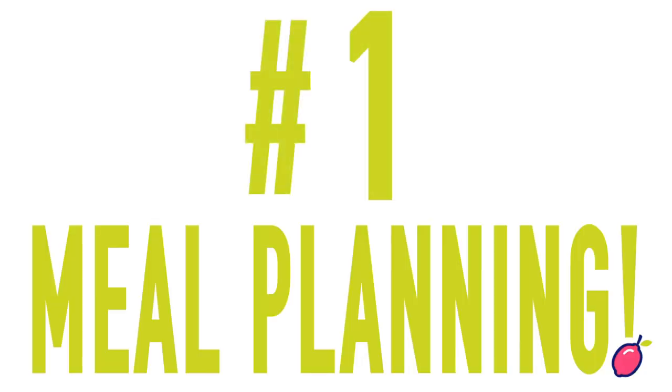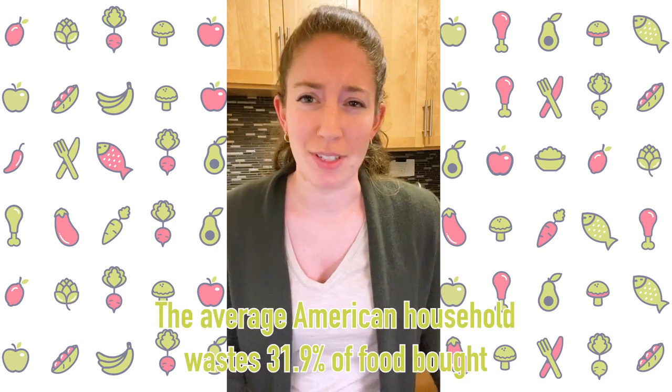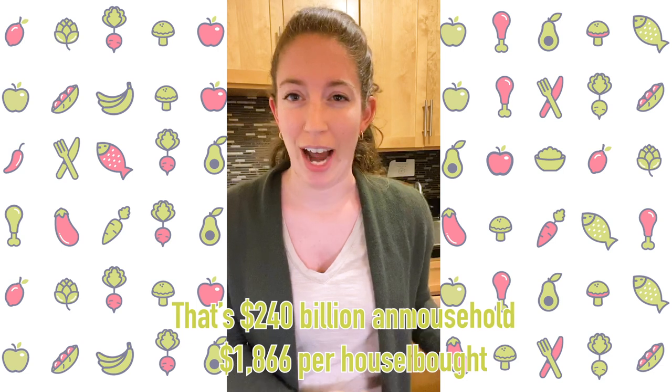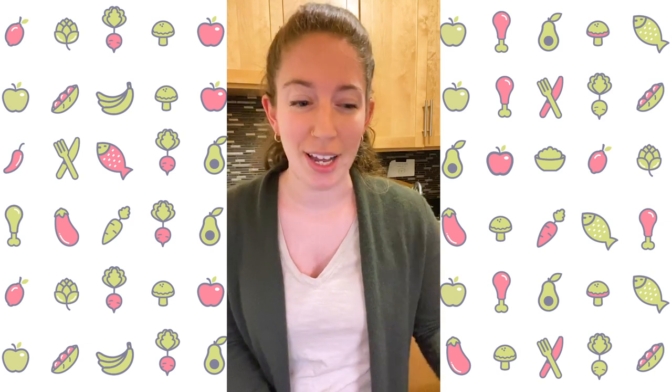The first way to reduce waste in your kitchen is probably the least sexy way to do it, and I think you all can guess what it is — it's meal planning. Because if you actually eat what you buy, you won't be wasting it. Americans waste something like 30 to 40 percent of the food they buy — it goes right in the trash. It's probably because they're not planning to eat what they buy, and that's just a huge pitfall. So if you plan ahead, you don't even have to meal prep. If you just make a plan for what you buy and know what you're going to do with your ingredients every week, you're doing way better than most Americans who are tossing all their food.